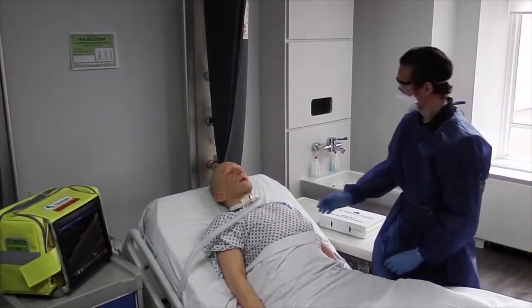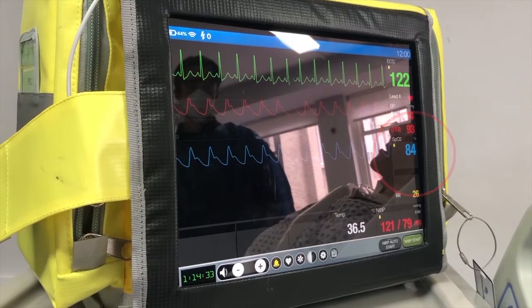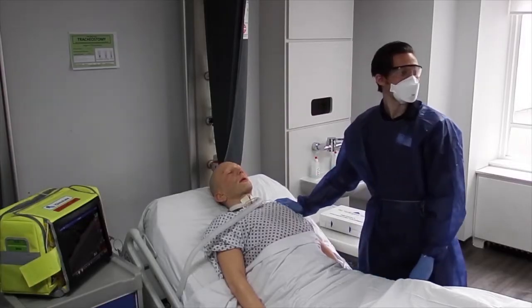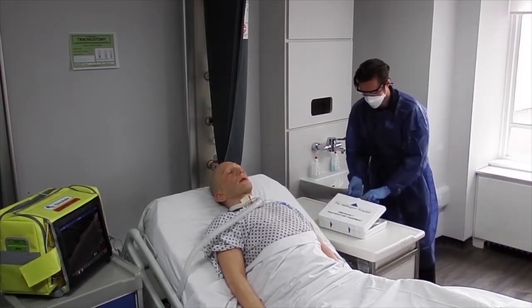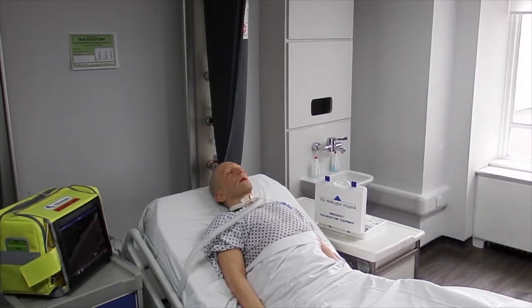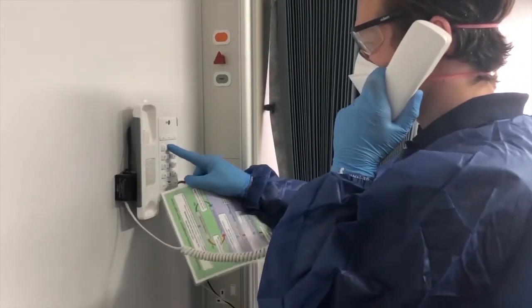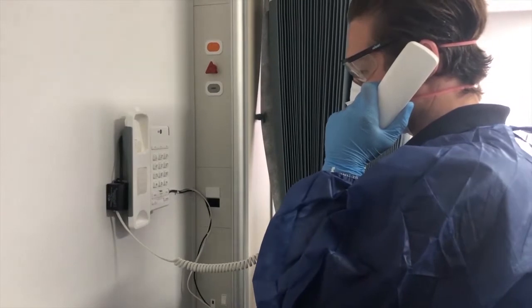Hi Steve. Are you okay Steve? Steve, you look like you're having some problems with your breathing. Can I get some help please? So the first thing we do after calling for help is to open the trackie box where we'll find the algorithm. Keeping the algorithm in the box ensures it's always with the patient — it's no good on the wall if the patient's in MRI. The algorithm then directs us to contact an airway specialist.